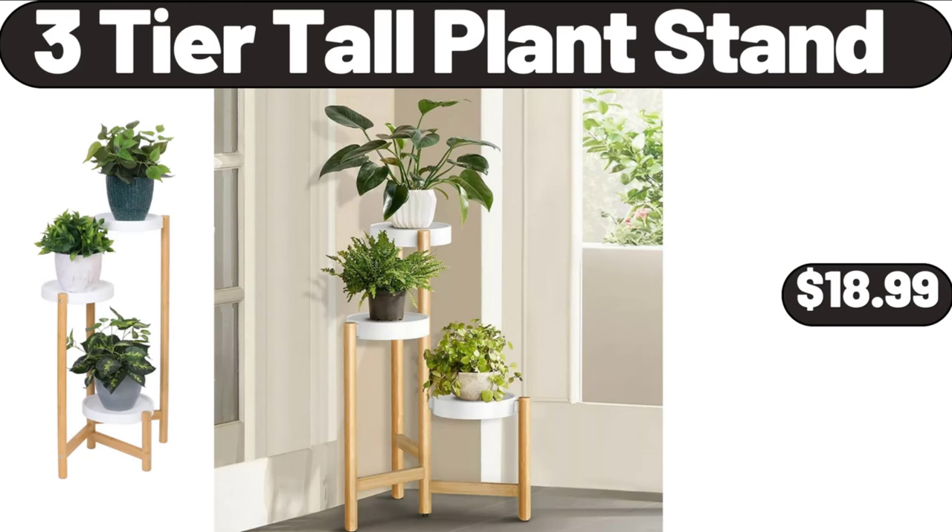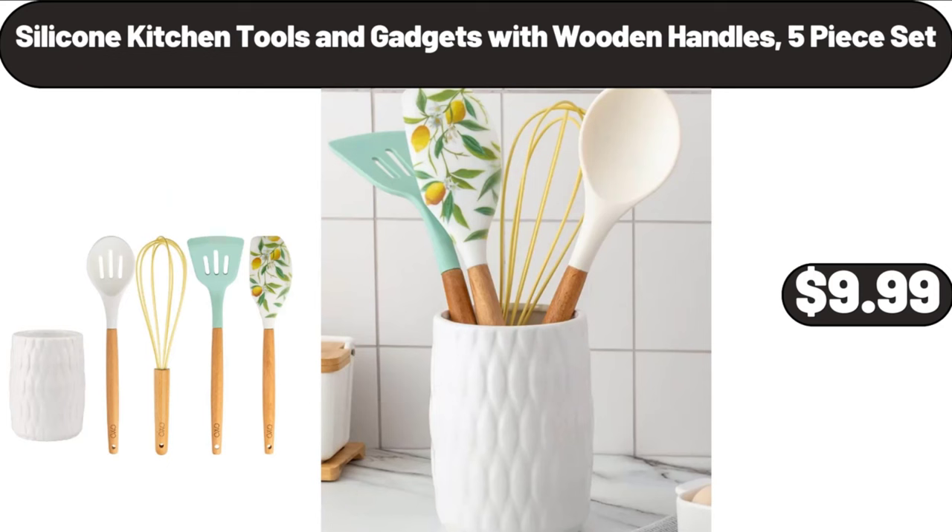3 Tier Tall Plant Stand, $18.99. Silicone Kitchen Tools and Gadgets with Wooden Handles, 5 Piece Set, $9.99.